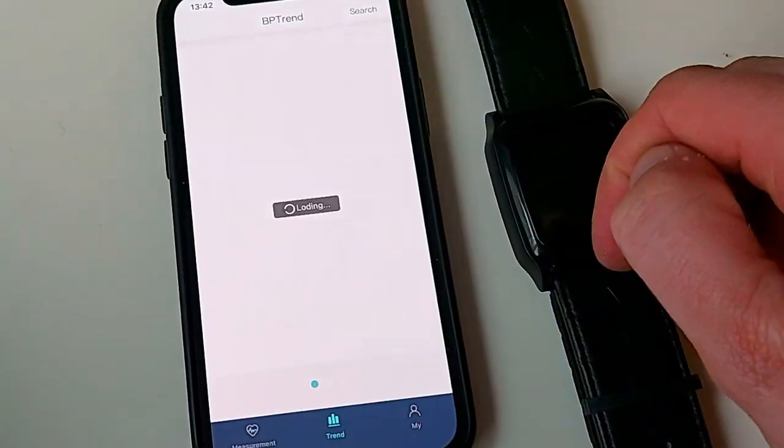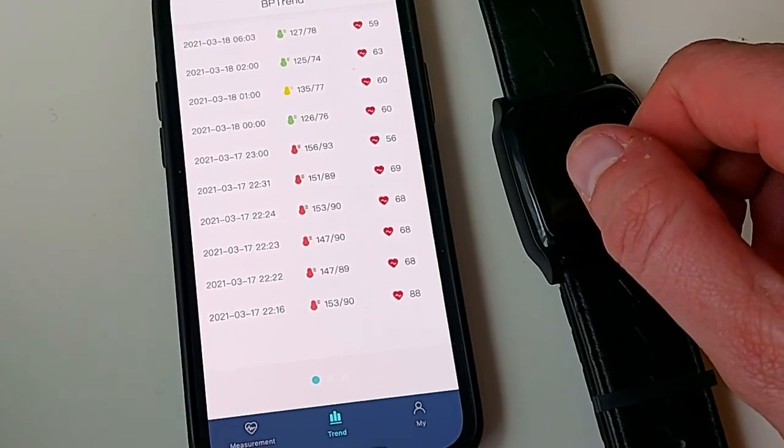The first one is actually a history or archive of all your blood pressure readings across the time that you've been using this particular BP Trace wearable. You will see your blood pressure reading as well as your pulse rate on the right-hand side.